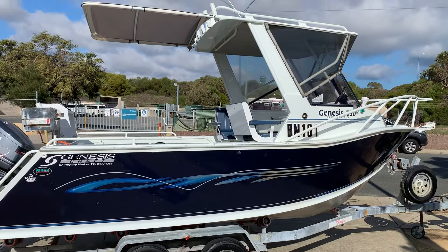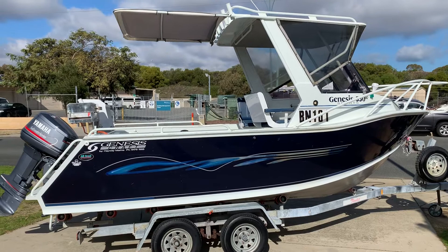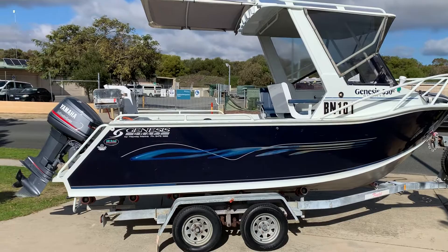A bit of blue skies, a few cars around but still. So this just came in — it's a Genesis 550 sports runabout. It's a 2001 model boat. The guy put a new motor on it in 2008, the Yamaha 130 horsepower two-stroke.